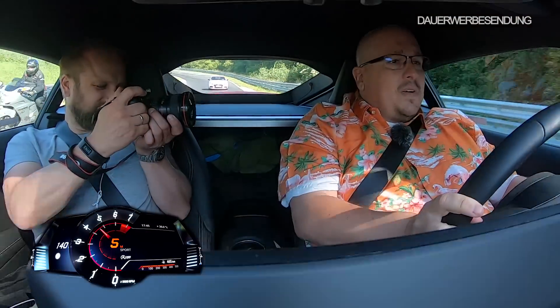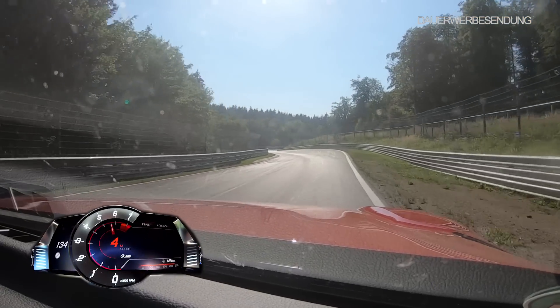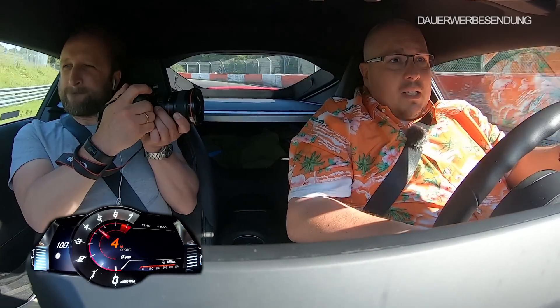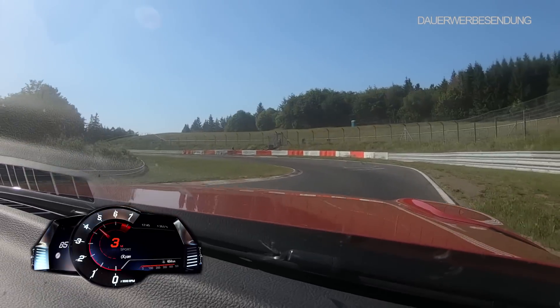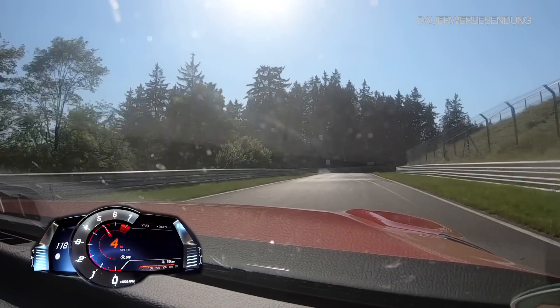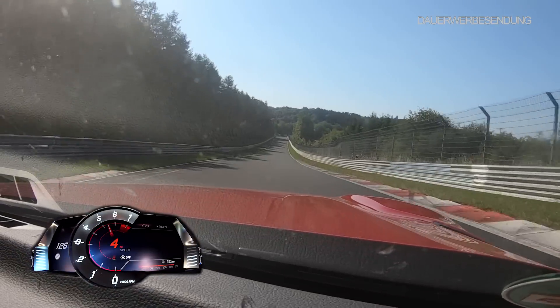Wehe, du fährst dein Auto mal ein bisschen sportlicher auf der Rennstrecke, und schon versagen bei vielen Autos dann die Bremsen. Bin mal gespannt – ich glaube eigentlich nicht. Weder BMW noch Toyota sind dafür bekannt, Murks abzuliefern. Insofern erwarte ich, dass das Auto vernünftig Laune macht. Jetzt sind wir durch die Hatzenbach durch, rein in Hocheichen. Die Reifen dürften mittlerweile warm sein. Dann jetzt halt rauslaufen lassen.